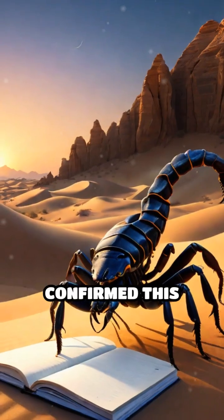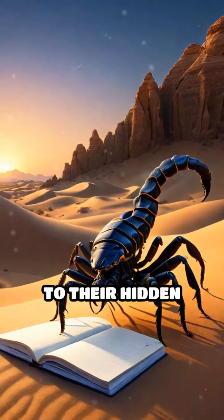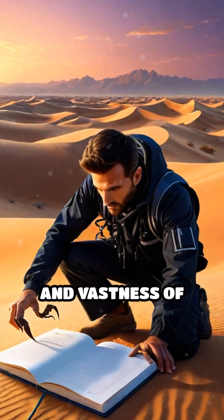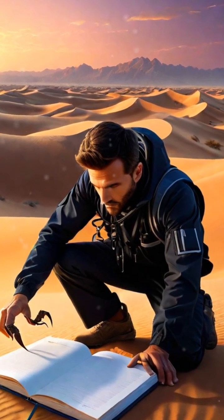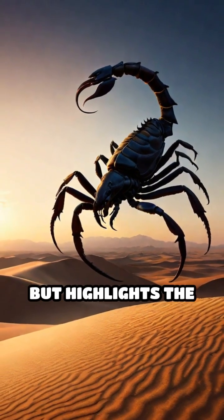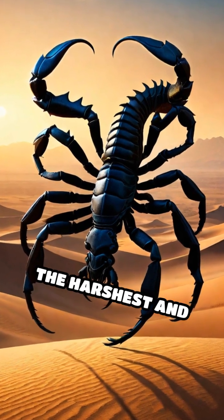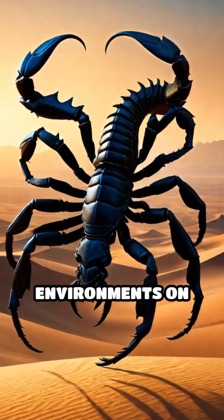Scientists have confirmed this ability by observing scorpions returning unerringly to their hidden homes, despite the apparent uniformity and vastness of the desert landscape. This ingenious adaptation not only aids their survival, but highlights the incredible ways life evolves to conquer even the harshest and most featureless environments on Earth.